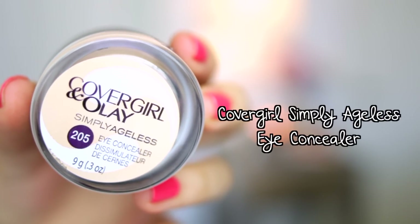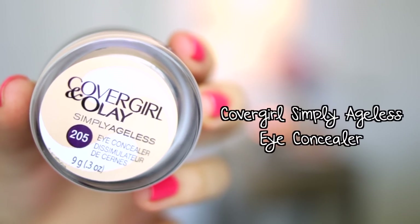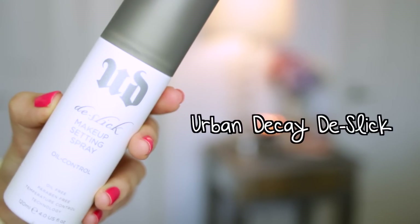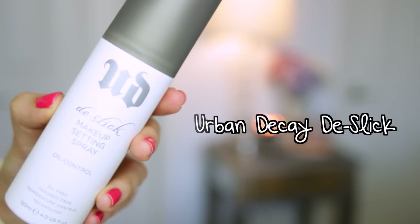I use the Physicians Formula concealer to cover up any discoloration still showing through — hyperpigmentation, blemishes, anything like that. For dark circles I really like using the CoverGirl and Olay Simply Ageless Eye Concealer — this stuff is amazing, it's really brightening but it doesn't crease or cake up underneath your eyes. Then of course I follow up with my Urban Decay De-Slick Makeup Setting Spray, which helps control the oils on my face and feels really refreshing.